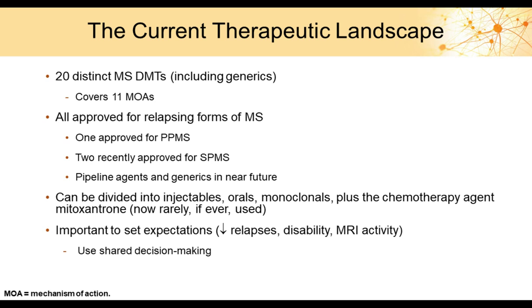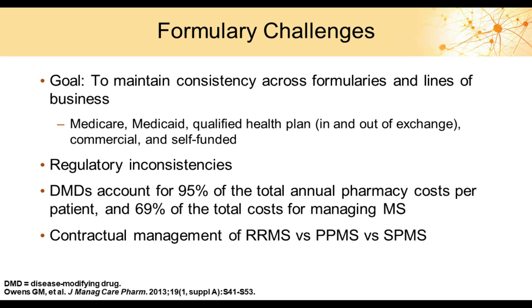These drugs can be divided into different routes of administration and formulations: injectables, orals, and monoclonal antibodies. There is also a chemotherapy agent, mitoxantrone, though it's rarely used now due to more effective drugs entering the space. The key with any of these therapies is to set expectations around relapses, disability, and MRI activity, and to use shared decision-making — involving patients in treatment decisions from step one, including which drugs to choose, when to switch, and how to manage their disease.